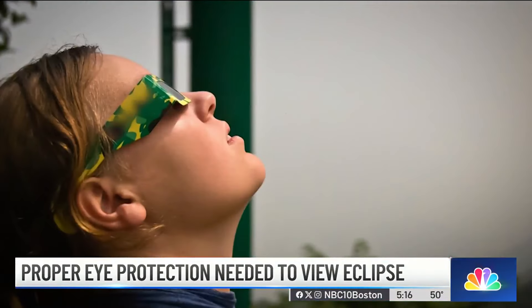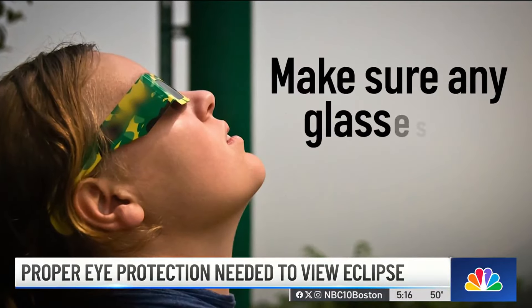For children, Dr. McClain says make sure any solar eclipse viewing glasses are a good fit. You want to make sure that their eyes are completely covered by the filters, and that there's no sun leaking in from the edge or from the middle of the glasses.